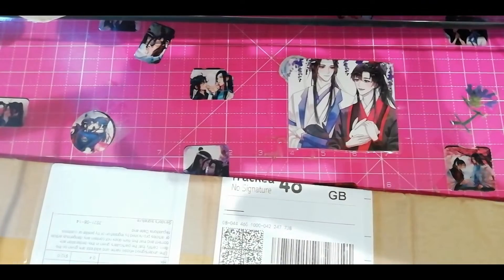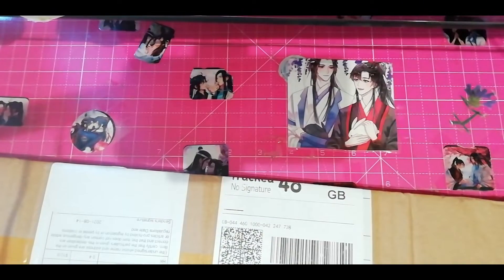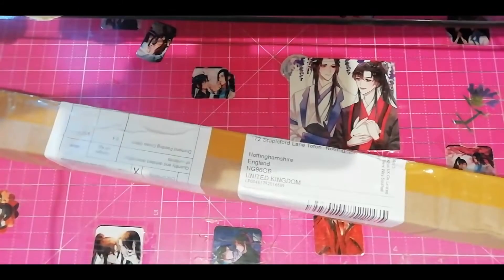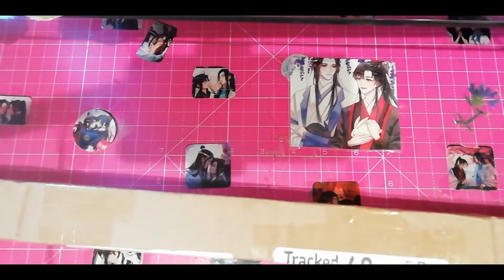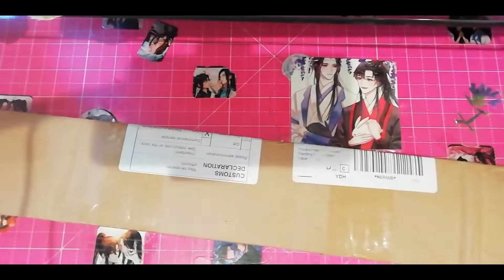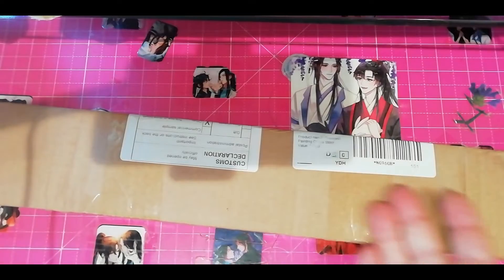Hello everyone, this is Joel. Today I got a nice brown package and I have no idea where it's from. I just know it came to me.